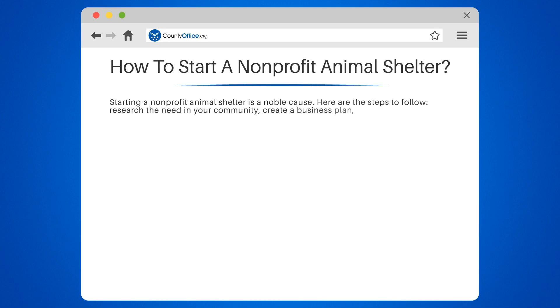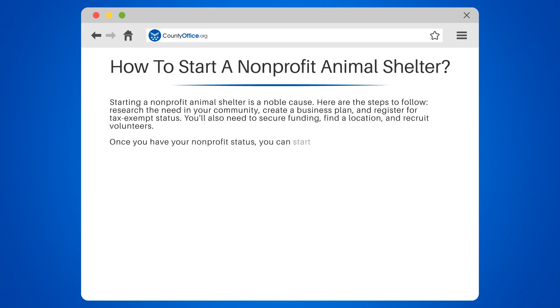Research the need in your community, create a business plan, and register for tax-exempt status. You'll also need to secure funding, find a location, and recruit volunteers. Once you have your non-profit status, you can start fundraising and applying for grants.